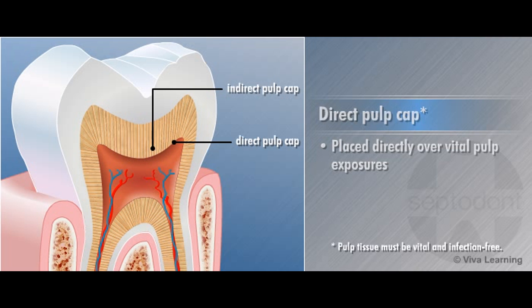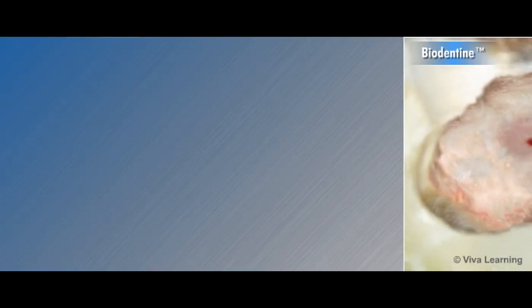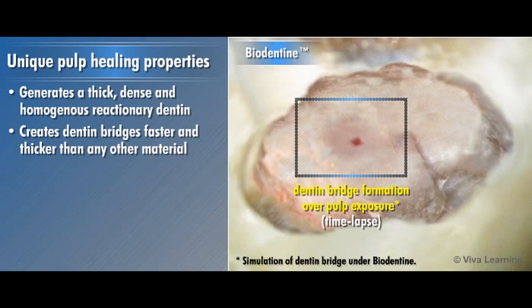For direct pulp capping, and in areas where there is only a thin layer of dentin protecting the pulp — indirect pulp cap — Biodentin generates a thick, dense, and homogeneous reactionary dentin that creates dentin bridges faster and thicker than any other material.